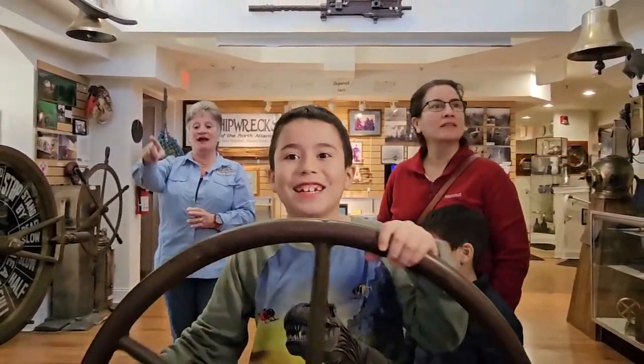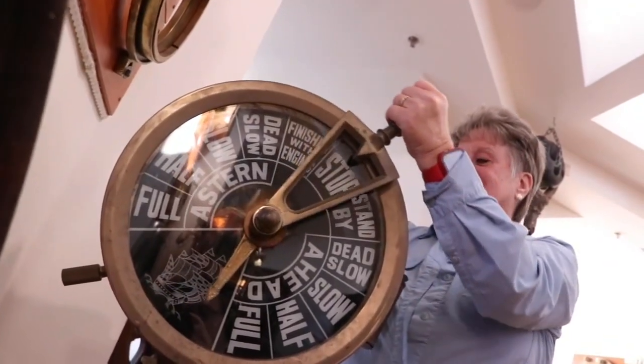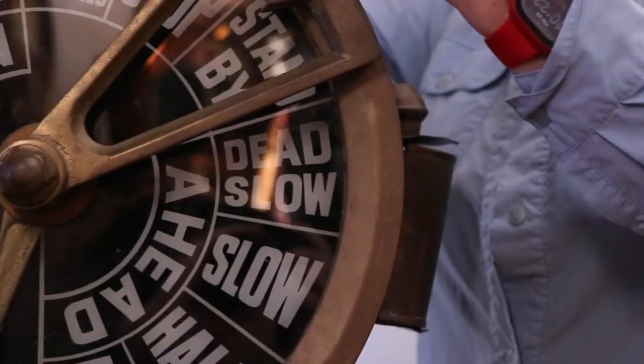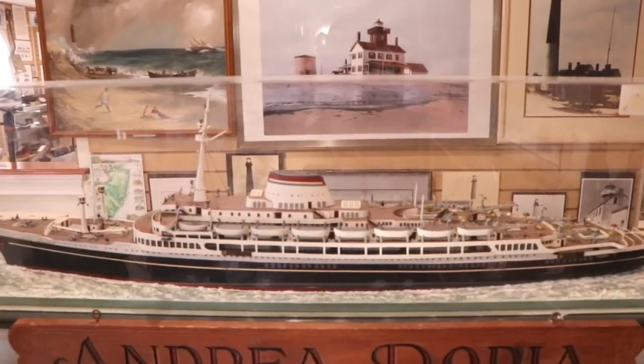The New Jersey Maritime Museum encompasses everything even remotely related to New Jersey's maritime history — not just shipwrecks and coastal trade, but towns and little villages along the coast from Sandy Hook to Cape May, 12,000-year-old mastodon teeth, and all kinds of really cool stuff.